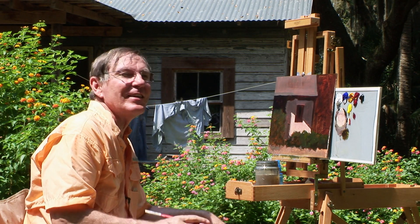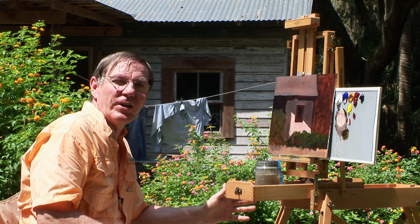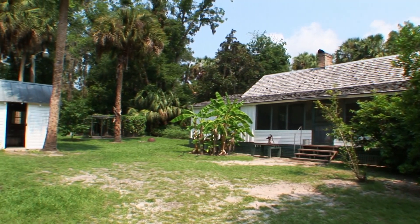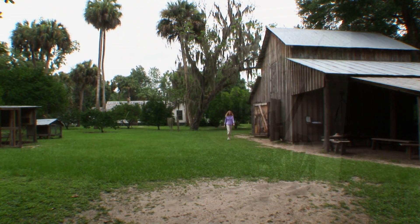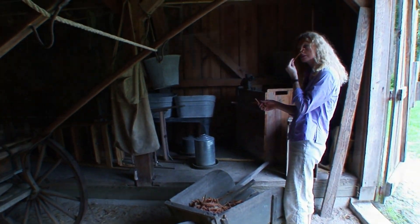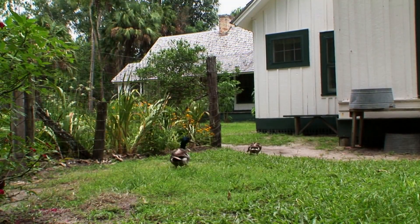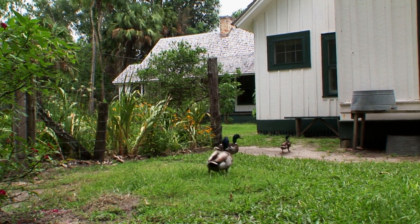One of the nice things about painting on location like we are here is we really get the feel of this area. We learned something interesting this morning — there are many places, tens of thousands of them, on the National Historic Register. But this is a little different because the Marjorie Kinnan Rawlings State Park is a National Historic Landmark, a place where significant historic events occurred or prominent Americans worked, or sites representing ideas that shaped our nation. There are fewer than 2,500 of these historic places carrying that title in the entire country.